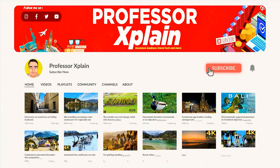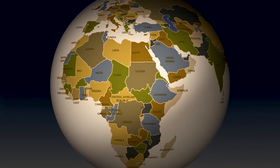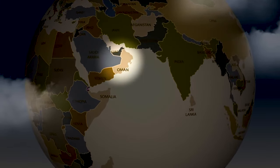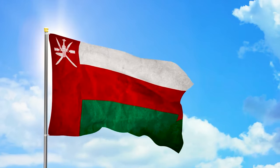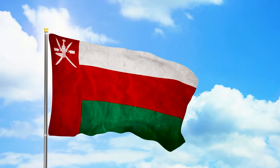Hello guys! Welcome back to the ProfessorXplain channel. Today we are going on a journey through Oman's enchanting beauty and rich heritage, a country that seamlessly blends ancient traditions with modernity. In this video, we'll explore the top 10 places to visit in Oman and uncover 10 fascinating facts about this Arabian gem.